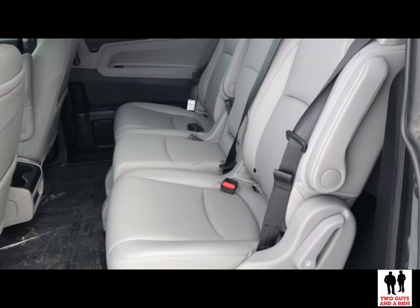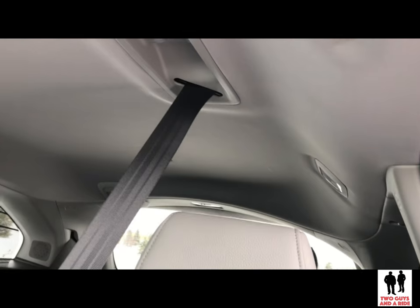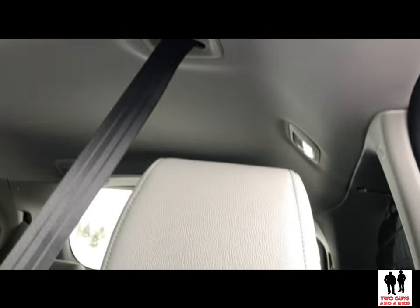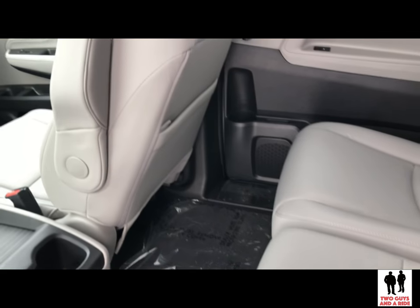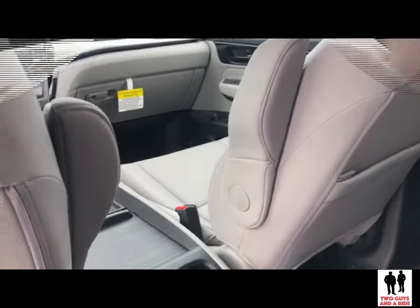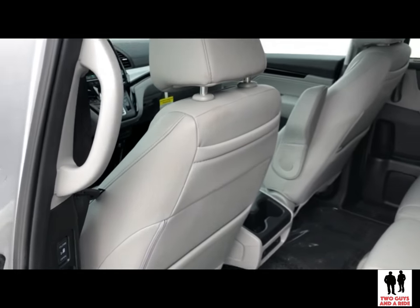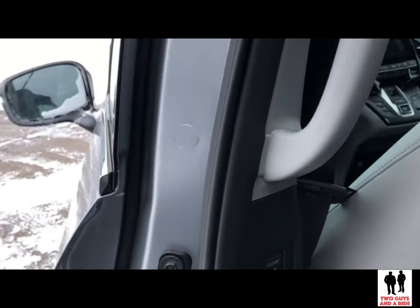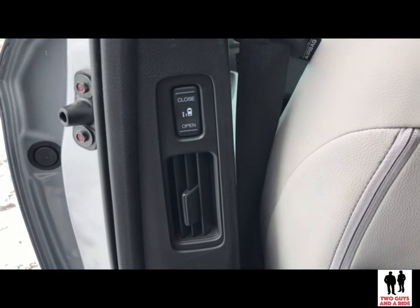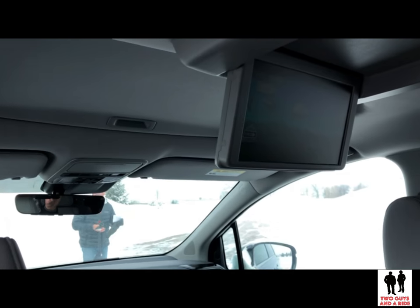Moving up to the EXL trim level, we get a leather-trimmed interior, one-touch power moonroof, two-position memory on the driver's seat, height-adjustable power tailgate, memory-linked side mirrors with reverse tilt-down, HomeLink, and two USB ports in the second row. In the Touring edition, we get the Cabin Watch and Cabin Talk system, the rear entertainment system, front and rear parking sensors, LED fog lamps, LED headlights with auto on/off, a Honda Vac system, second and third row sun shades, a HondaLink subscription, and hotspot capability.